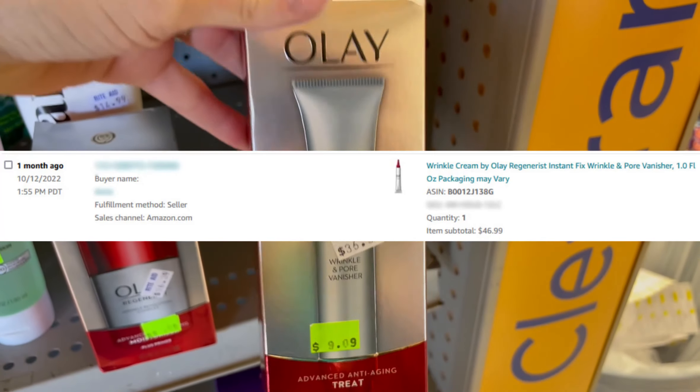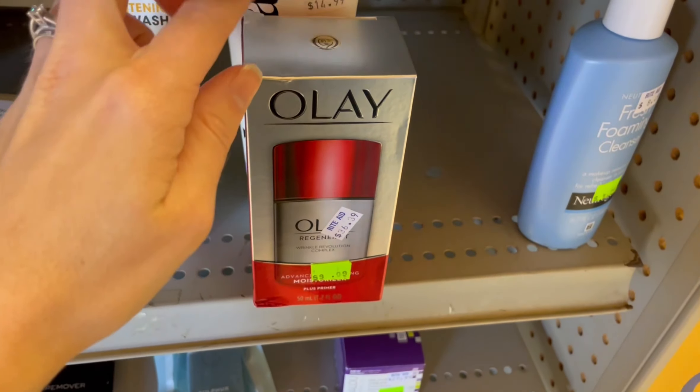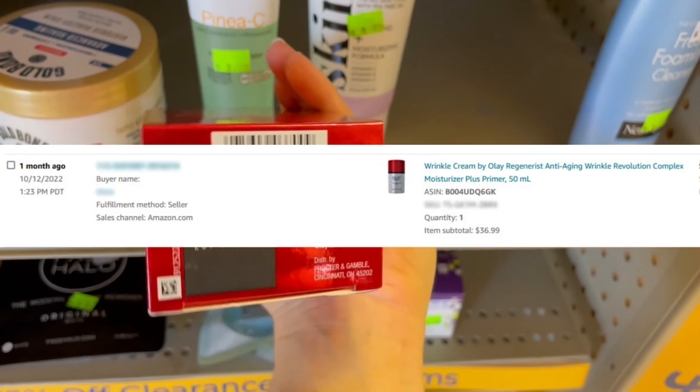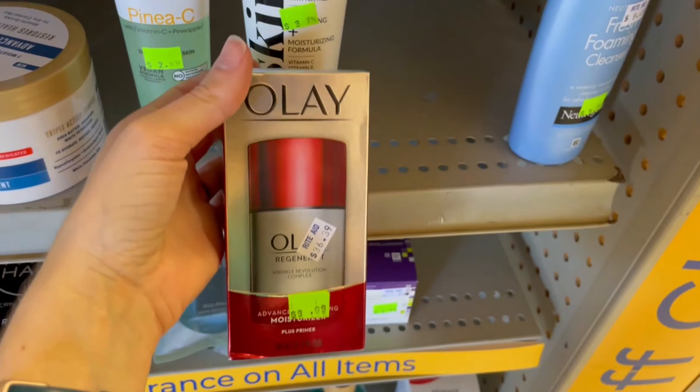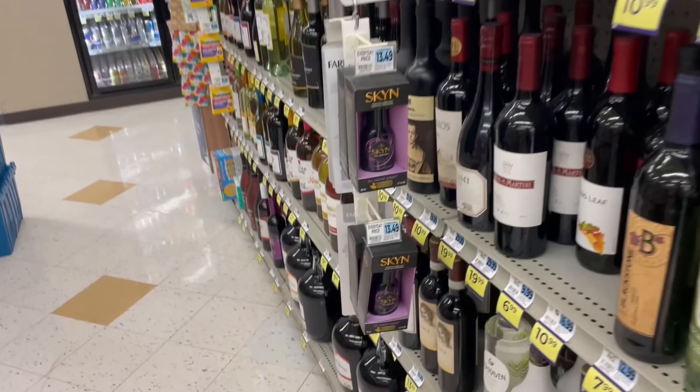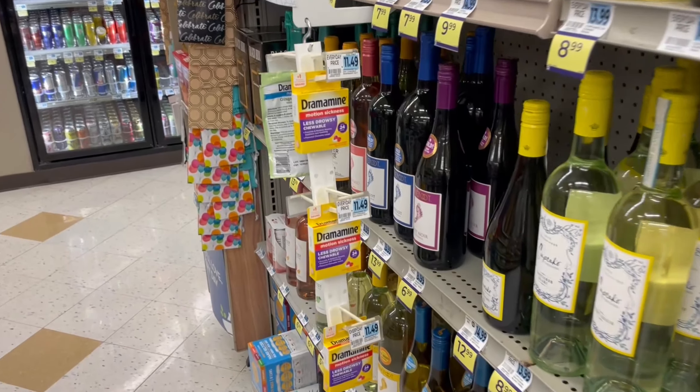The Rite Aid gods would bless me at the next store — I found an Olay that wasn't stolen and sold it for more than last time: $46.99 versus $42.99, plus a bonus Olay product that was also $9.09 and sold for $36.99. That's some sort of cosmic karma right there. And this store knew exactly what they were doing when they put lube and motion sickness pills in the wine aisle.